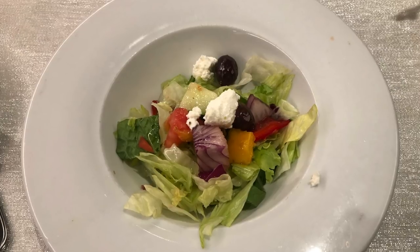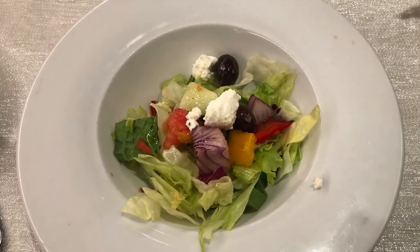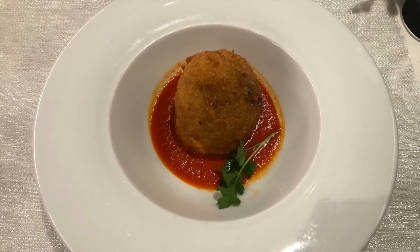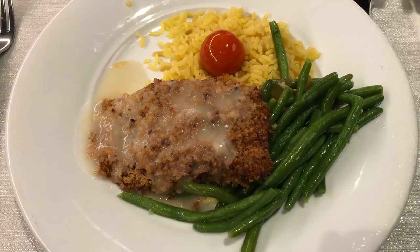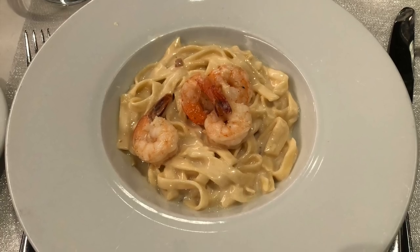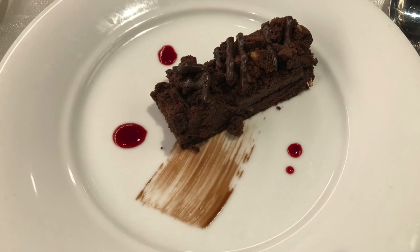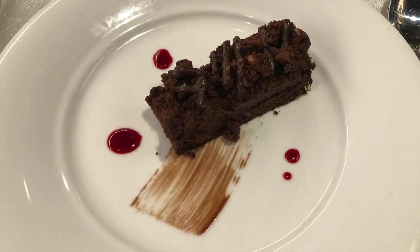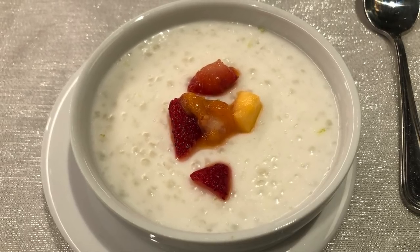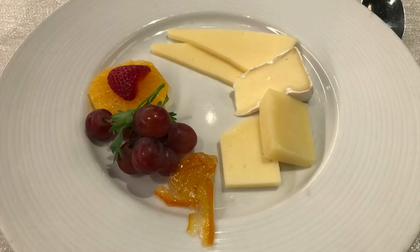Elegant night in the main dining room started with a Greek salad and an arancini rice ball. For entrees, we enjoyed the pecan snapper and shrimp fettuccine alfredo. Tonight's sweets were a brownie stack, coconut tapioca, and my favorite, a cheese plate.